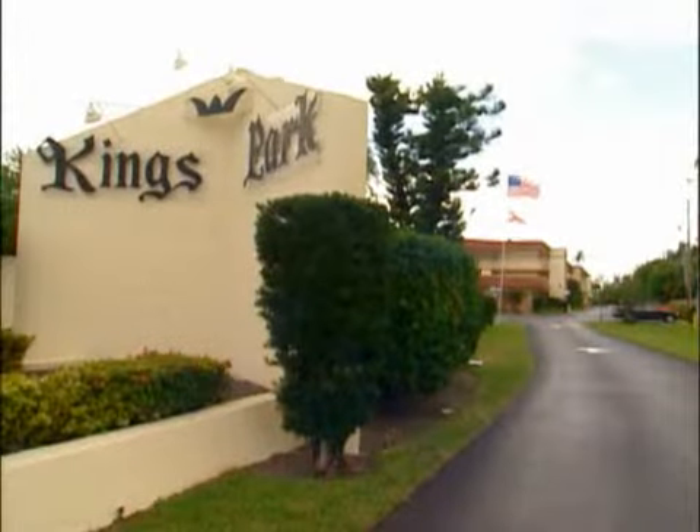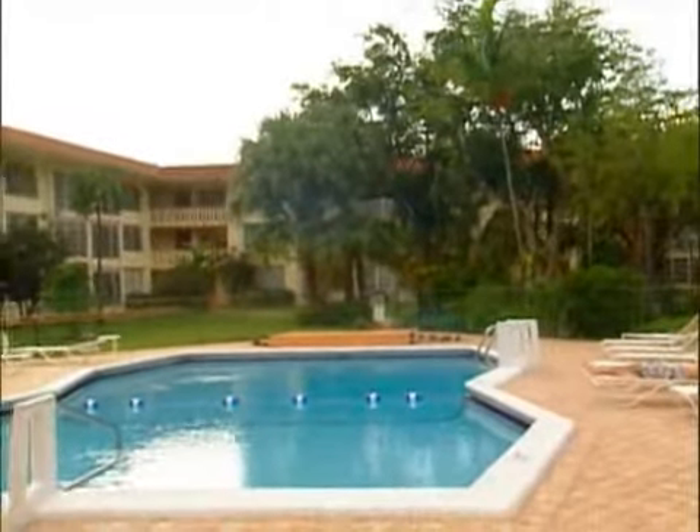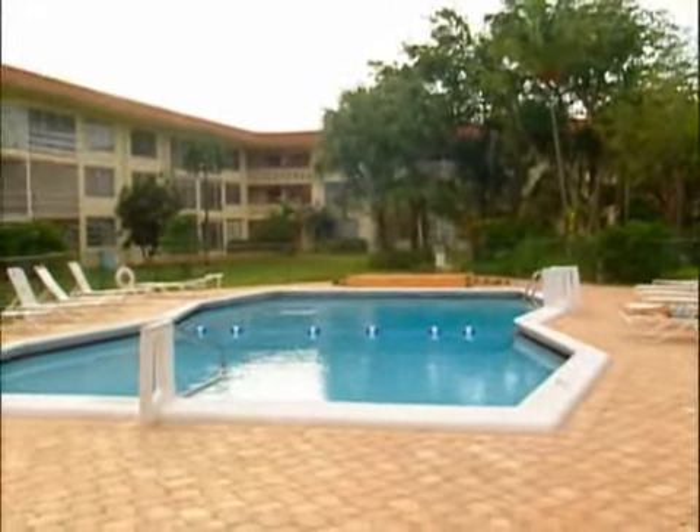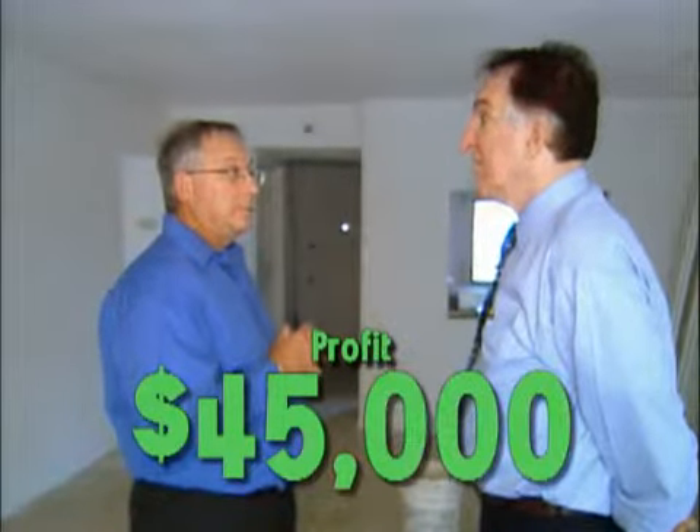And you have it sold now? You have a contract? We already sold it. We've got a deposit of $10,000. Probably within four weeks we'll be closed. So you paid $80,000, and what did you sell it for? For $135,000. So that leaves you about $45,000 or $50,000, minus $10,000 in improvements — so that's $45,000.